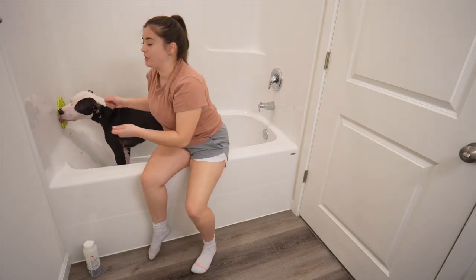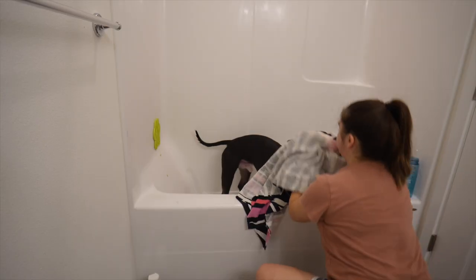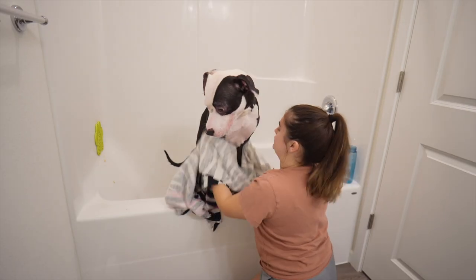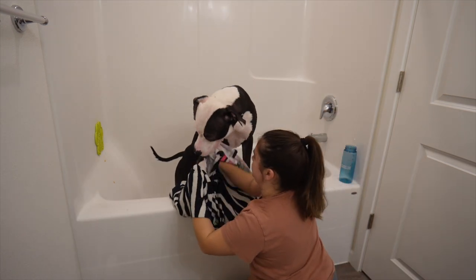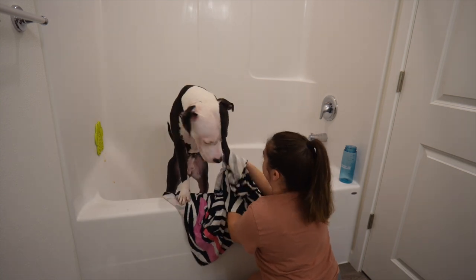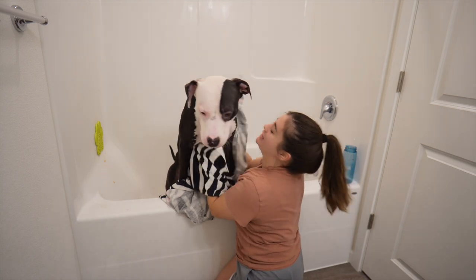Peanut butter with whipped cream — face first! He's going for it.